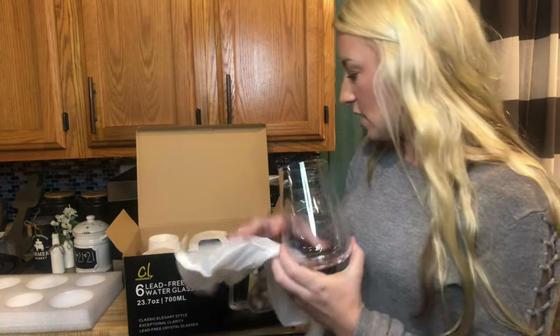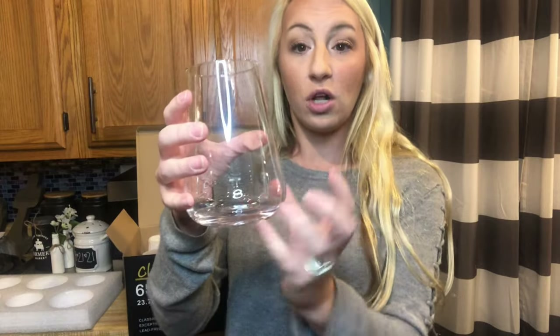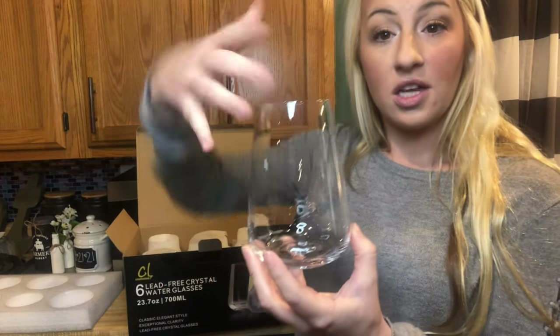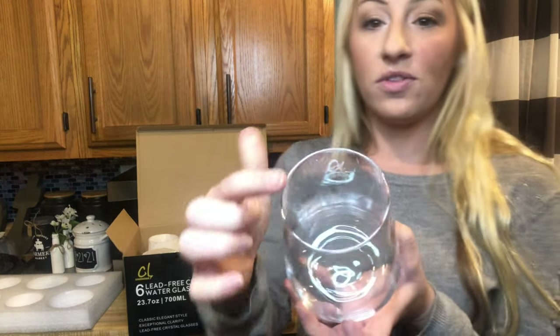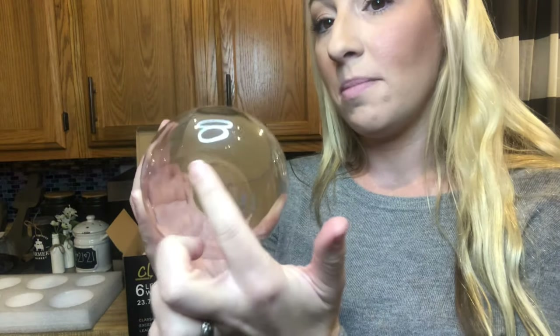Each glass is wrapped individually. The shape of these is absolutely beautiful — they're a little bit larger on the bottom and narrow at the top, so they really fit in many different hands, large or small. The rim is a very solid piece and really easy to sip out of. The bottoms are beautiful — they rise up a little bit in the middle, so when sitting they won't create rings on your table.